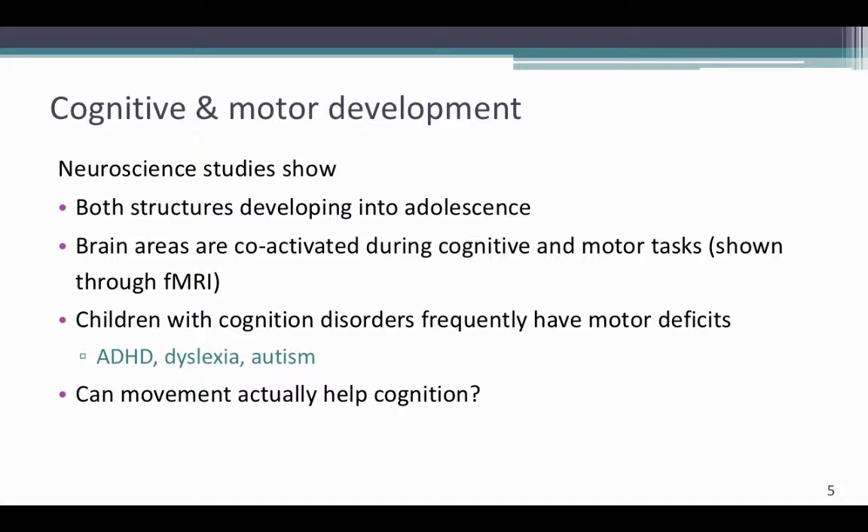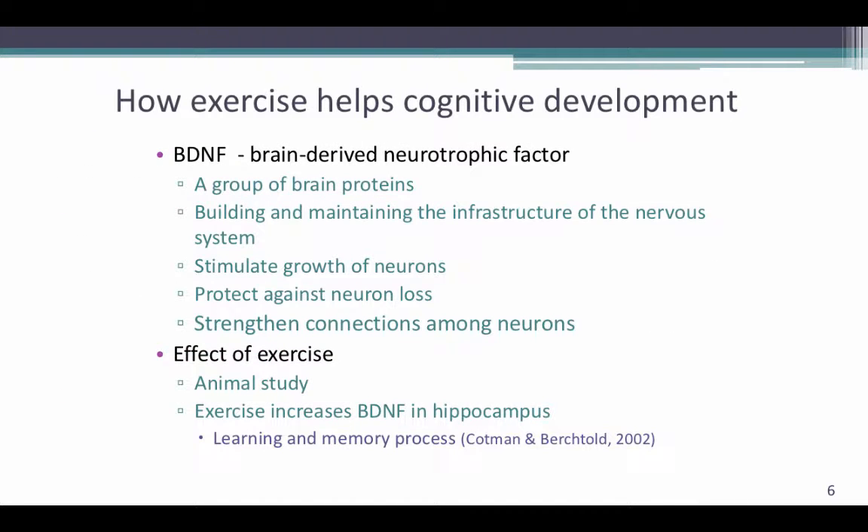This leads us to ask the question: can movement actually improve cognition? Research has shown that exercise does help cognitive development. Specifically, exercise increases the amount of BDNF in the brain. BDNF is brain-derived neurotrophic factor, and it's a group of proteins associated with the building and maintenance of the infrastructure of the nervous system. BDNF stimulates the growth of neurons and it protects against neuron loss. It also strengthens the connection among neurons. Research has been done in animal studies and has found that exercise increases the amount of BDNF in the hippocampus. The hippocampus plays a role in learning and memory processing.